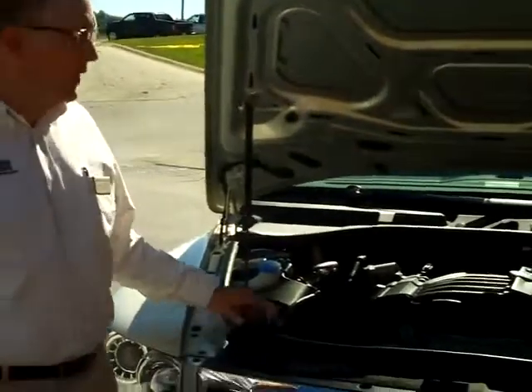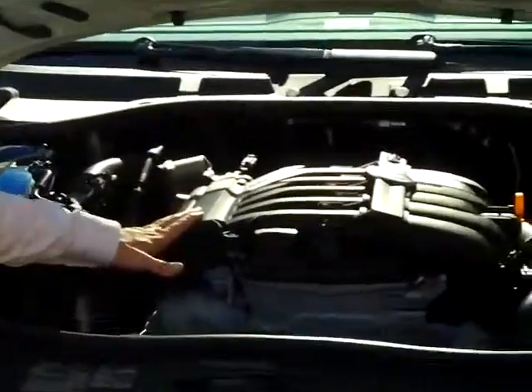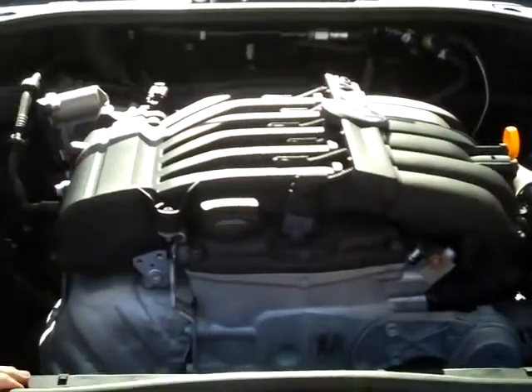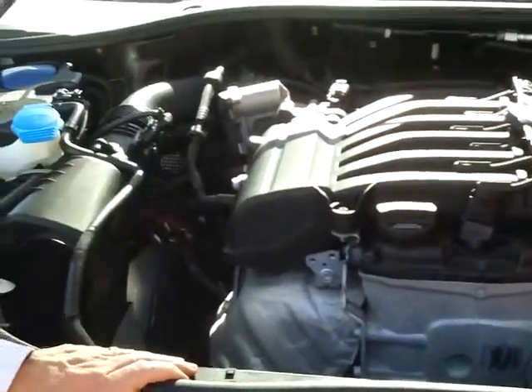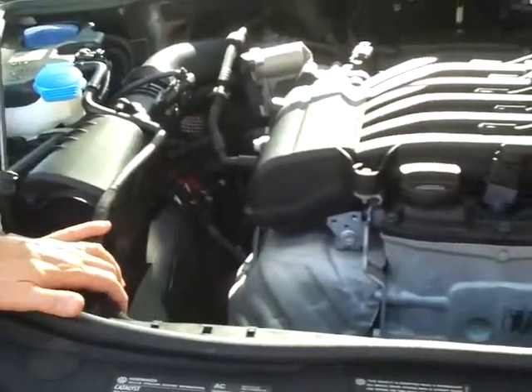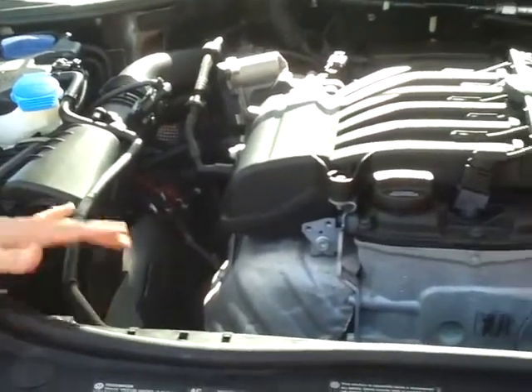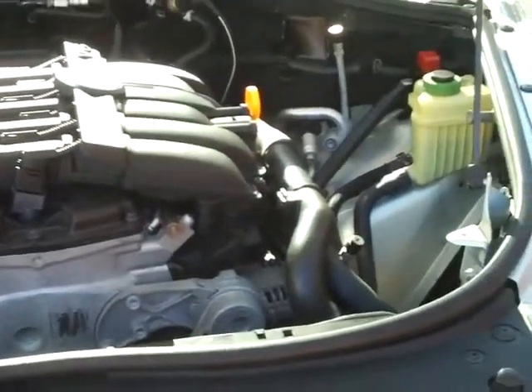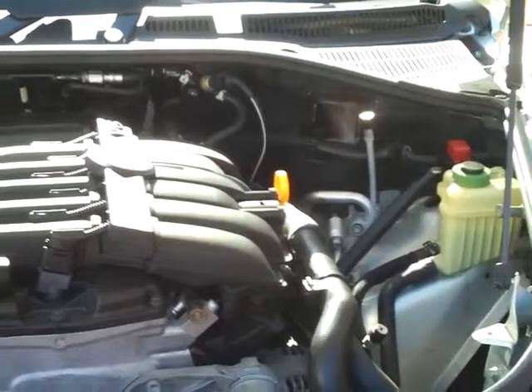Under the hood we have a 3.6-liter V6 motor that produces 280 horsepower, giving this vehicle the ability to tow up to 7,700 pounds. Like usual on Volkswagens, it's very safe — five-star in both the front and the side crash test ratings. This car also comes with a five-year, 60,000-mile warranty.